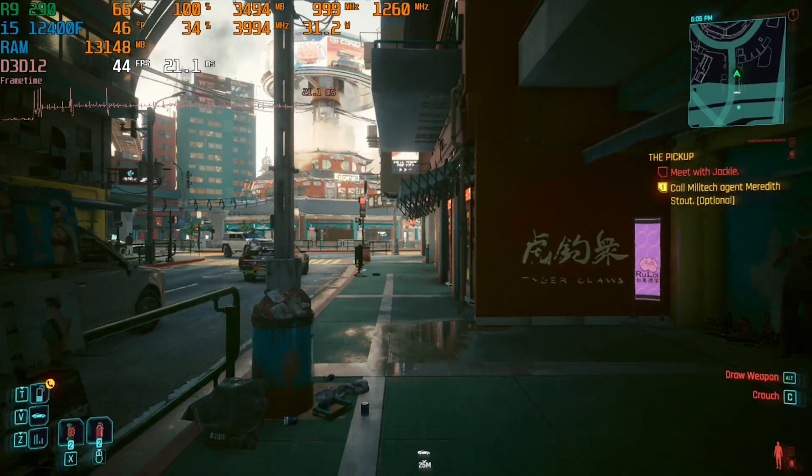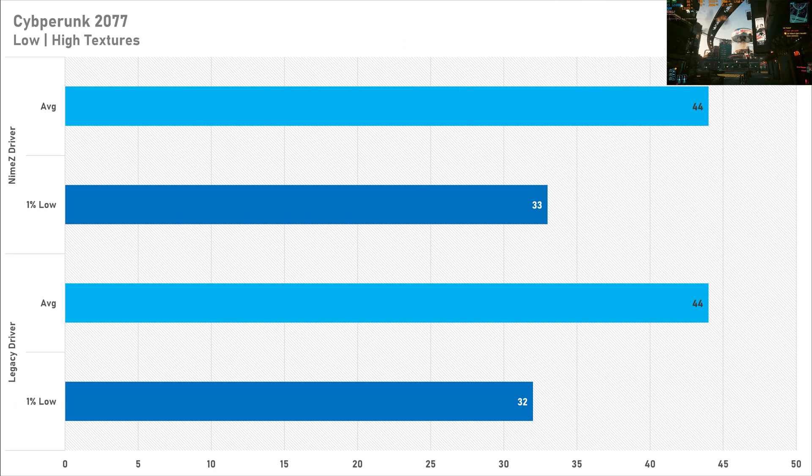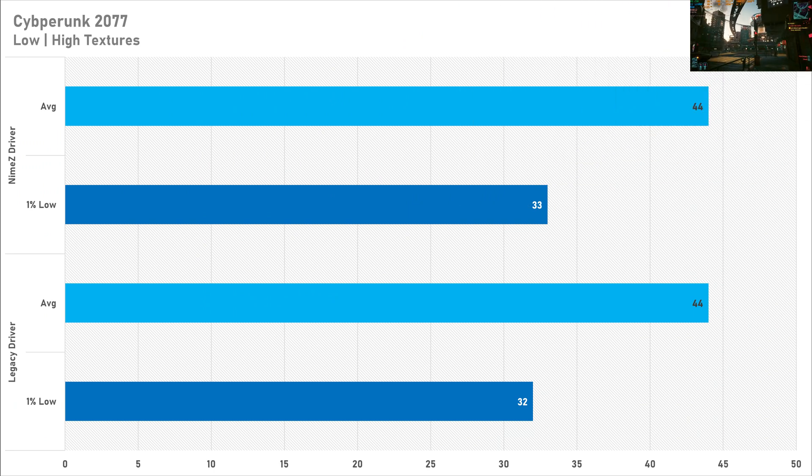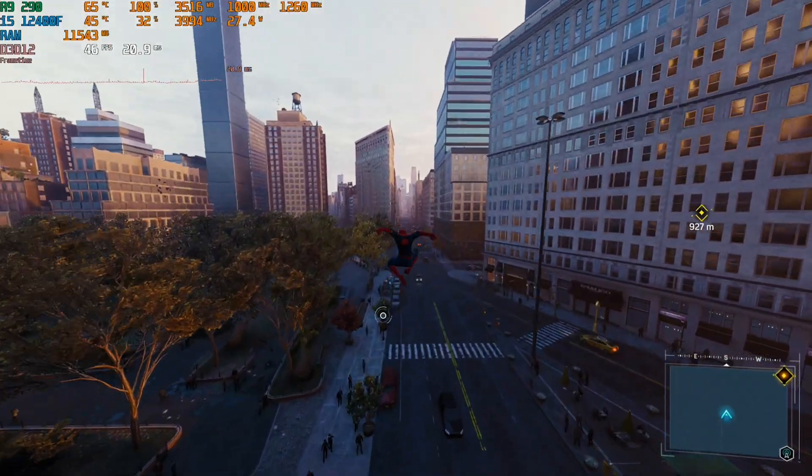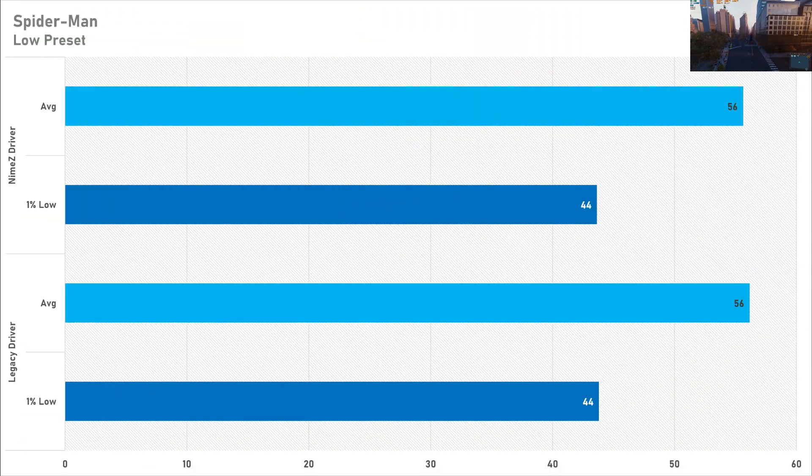Cyberpunk 2077 surprised me as there was literally no performance change at all. I was expecting at least a slight uplift with the custom drivers, but both drivers were exactly the same at 44 FPS average. The 1% low is one frame lower with the official driver, but you're not really going to notice that in gameplay. It's even Stevens in Spider-Man Remastered as well — both the average and 1% lows are exactly the same across both drivers, so I'd probably just keep it on legacy for Spider-Man Remastered.